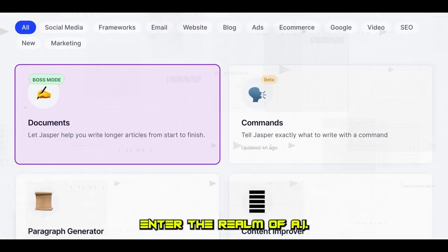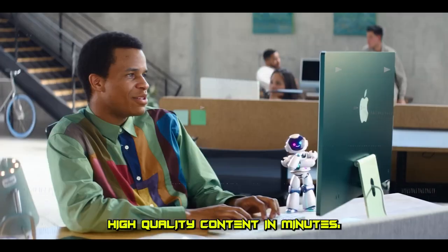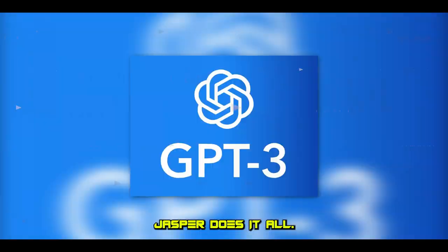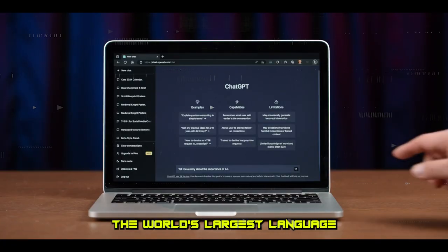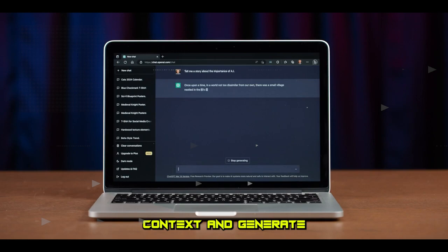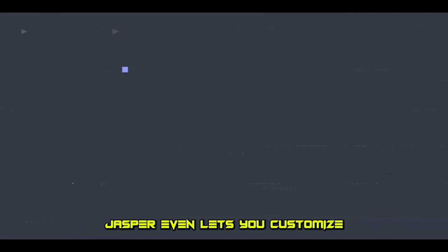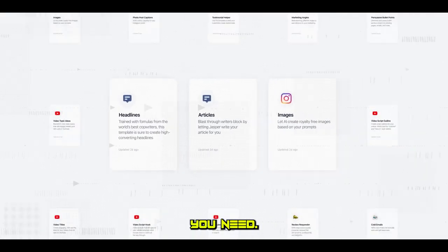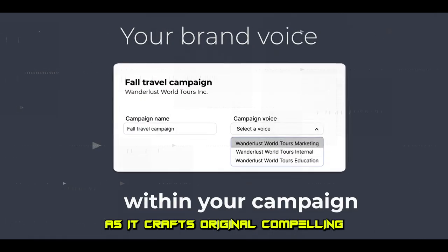Enter the realm of AI content generation with Jasper, an AI writing tool that lets you create high-quality content in minutes. Blog posts, social media captions, product descriptions — Jasper does it all. This tool harnesses the power of GPT-3, the world's largest language model, enabling it to understand context and generate naturally flowing text. Jasper even lets you customize your content's tone of voice, style, and length. Just feed it a prompt and watch as it crafts original, compelling text in seconds.